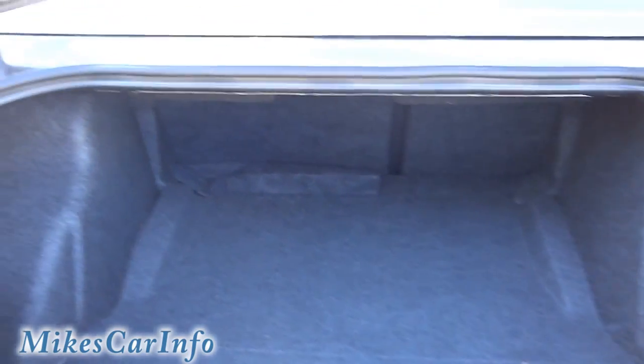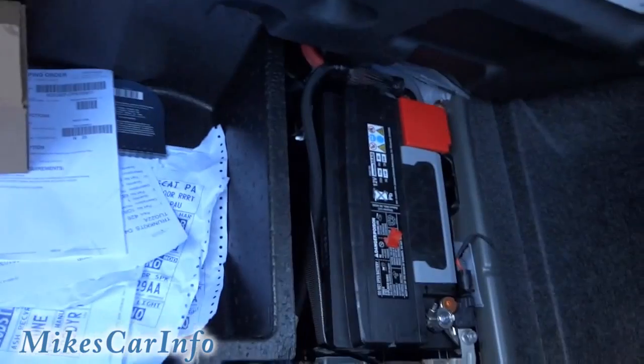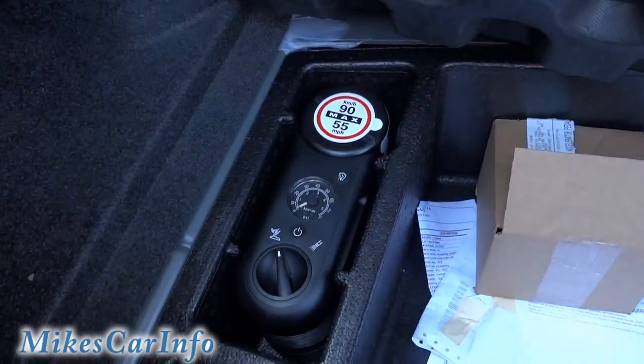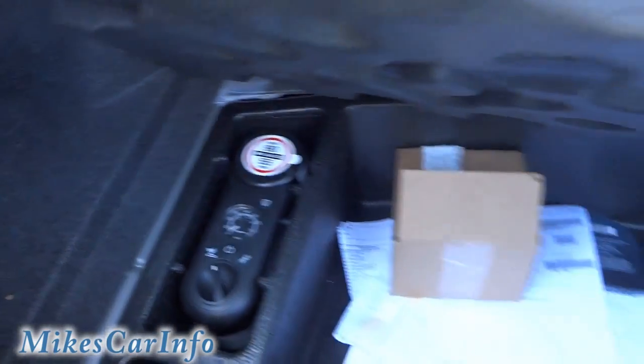Here's the trunk — it's got plenty of room. Now, one thing I haven't found yet is that this has a nine-speaker Alpine sound system, and it says there's a subwoofer, but I haven't been able to find it — it's probably hidden somewhere. You've got your battery, paperwork, and it doesn't have a spare tire, but it does have a tire pump.